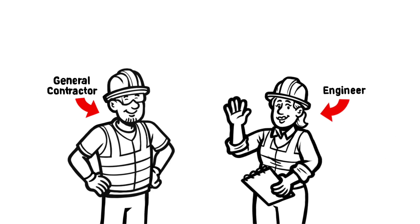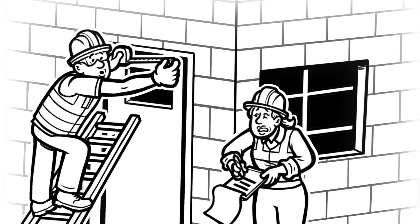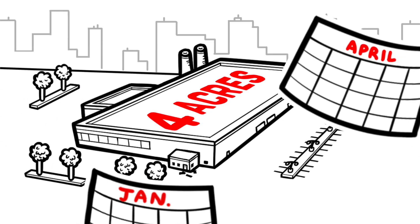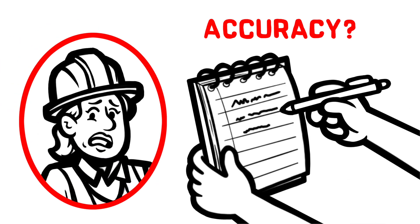General contractors and engineers need to measure facilities and sites for all kinds of projects. In the old days, people took tape measures to interiors and exteriors and would write down the coordinates. Do you know how long that would take if you needed to measure a four-acre facility? Months, if not years. And how accurate do you think that data would be if it was measured, handwritten, and recorded by a human? Not very accurate.